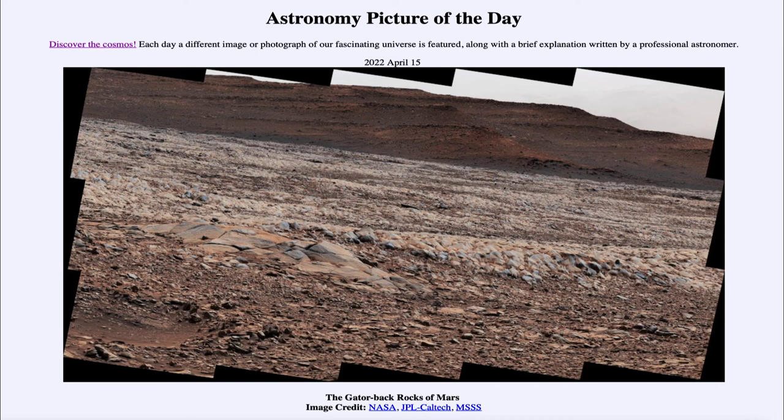That was our picture of the day for April 15th of 2022, titled the Gatorback Rocks of Mars. We'll be back again tomorrow for the next picture, previewed to be the Pines of Orion. Until then, have a great day everyone, and I will see you in class.